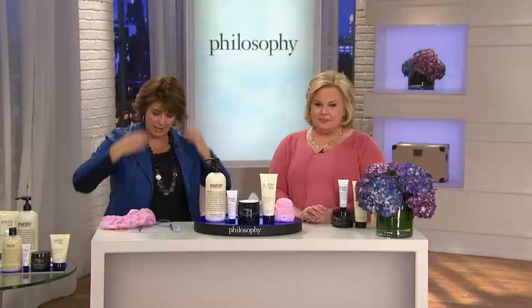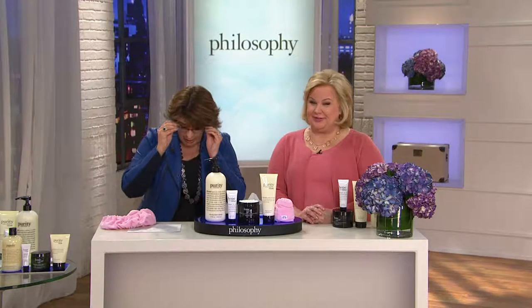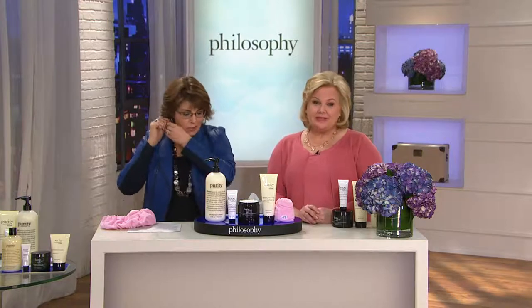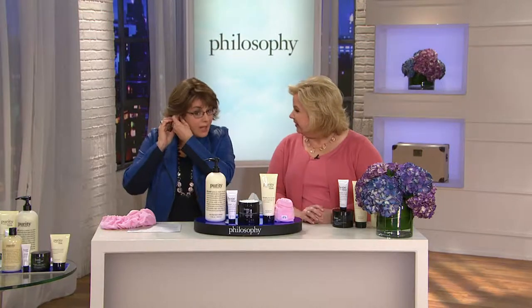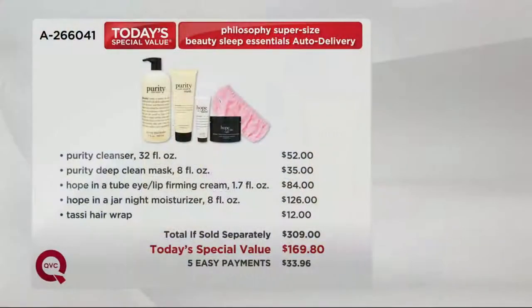We love the Tassi. Dara and I would have text wars about use number 79 for the Tassi because we found so many ways that we love to use it — we have at least seven. Join on in. Super sizes, super values, fantastic skincare results, and here's the value.